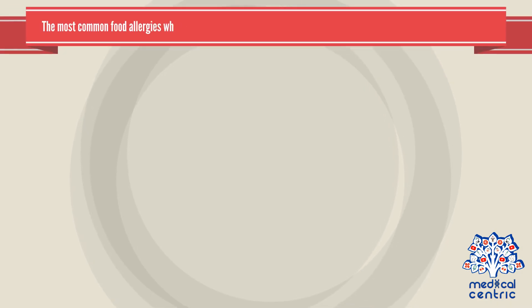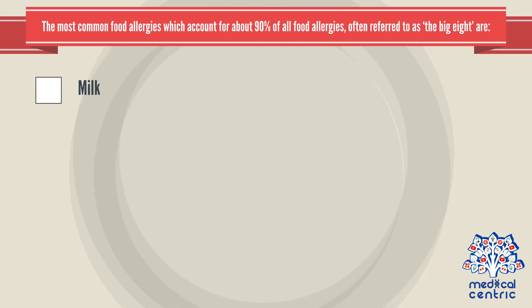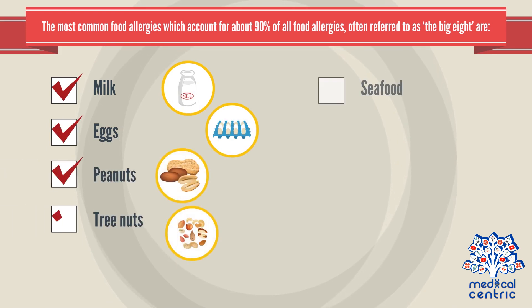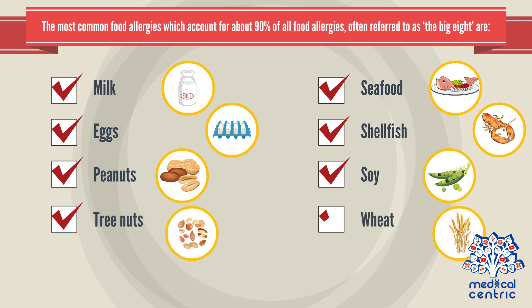The most common food allergies, which account for about 90% of all food allergies, often referred to as the Big 8, are: milk, eggs, peanuts or groundnuts, tree nuts including walnuts, almonds, Brazil nuts, and cashews, seafood, shellfish including shrimp, mussels, and crab, soy, and wheat.